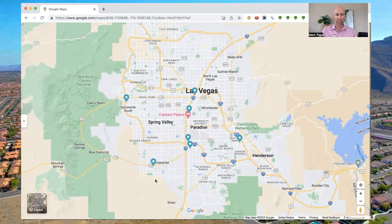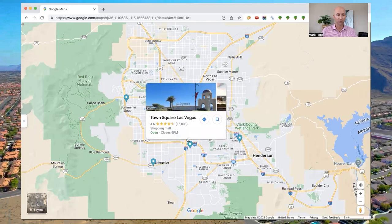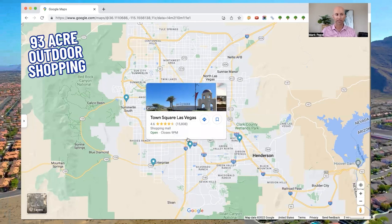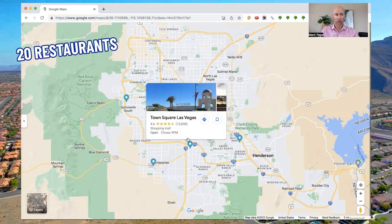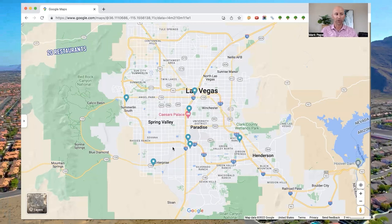For bigger shopping centers, the first of the two closest larger options is Town Square, located right here. Town Square is a 93-acre outdoor shopping experience that features 134 nationally and locally branded stores and 20 restaurants. There are also community events held in the large common grass area in the middle of the square throughout the year. Town Square is just a great hotspot for both locals and visitors alike due to its location.